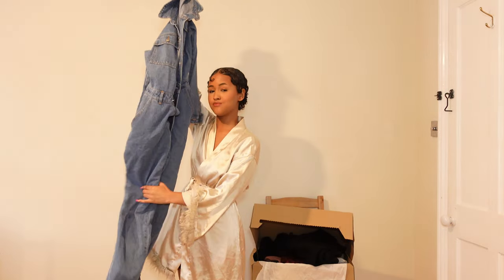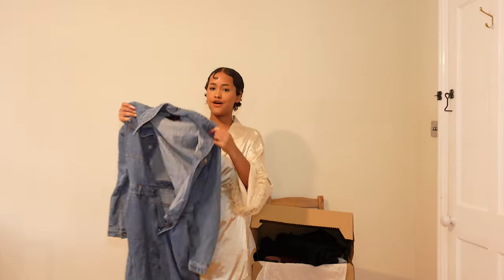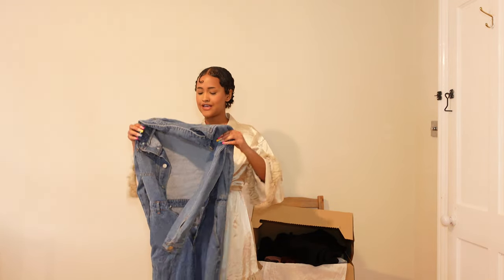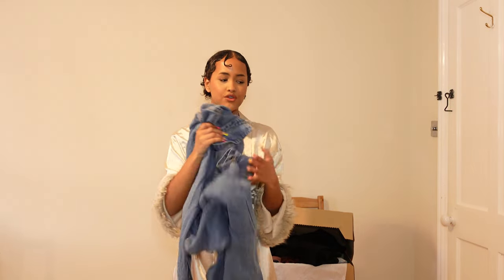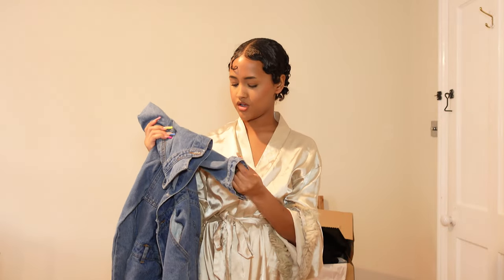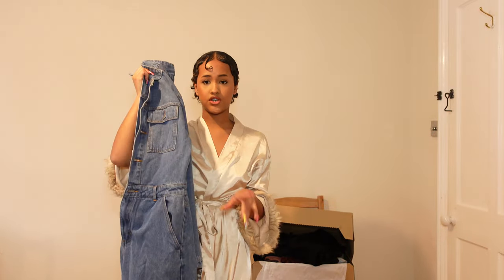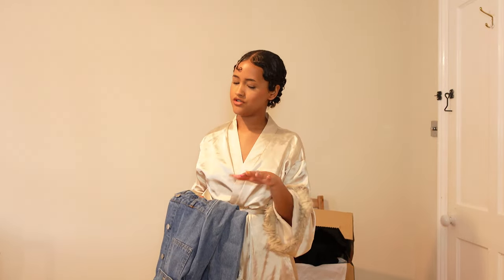I got this diamond jumpsuit from ASOS — it's so freaking cute! It is out of stock now, but it just looks so good. It's a quick outfit to put on and looks very put together. The material is good quality, the diamond detailing is good quality, and it's versatile — you can wear boots or sneakers with it, whatever. It just looks ready to go out.